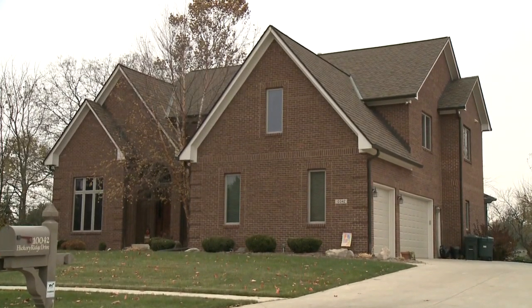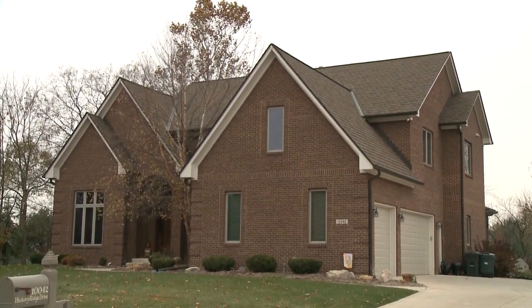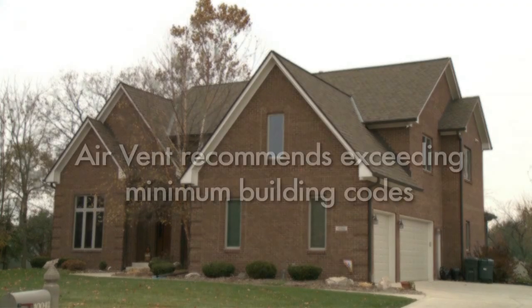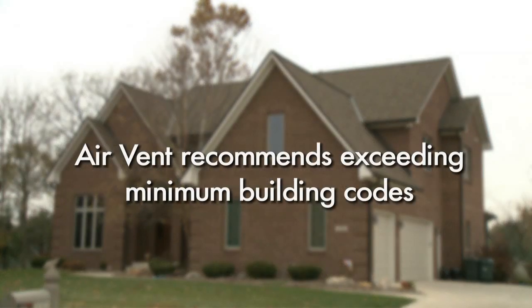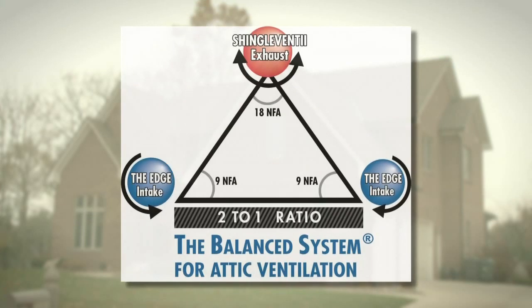For optimum attic ventilation for today's tighter-built, tighter-remodeled homes that utilize more efficient building materials, AirVent recommends exceeding minimum building codes. AirVent recommends one square foot of net-free area for every 150 square feet of attic floor space, with half the ventilation represented by intake vents and half by exhaust vents.